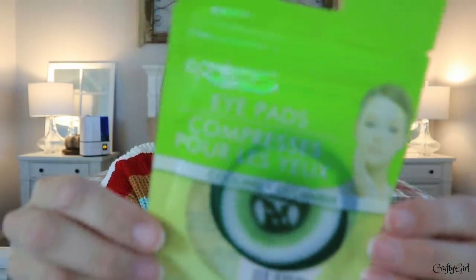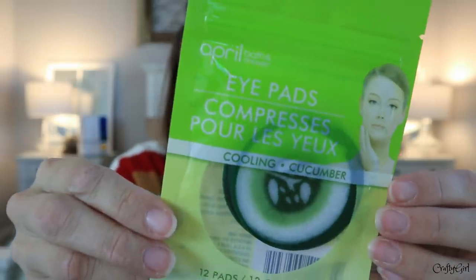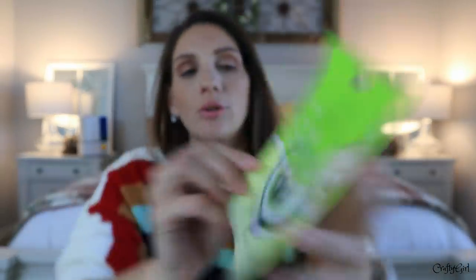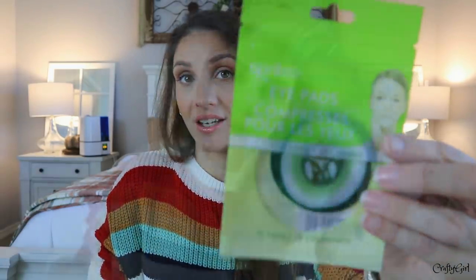I picked this up because I've been wanting to put something soothing on my eyes and under my eyes, especially with my allergies. I found these little eye pads with a cucumber look to them — I wonder if they also smell like it. It says it's cooling and you get 12 in here.